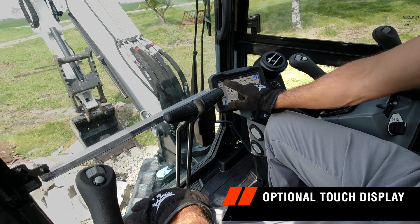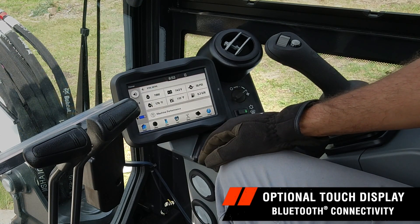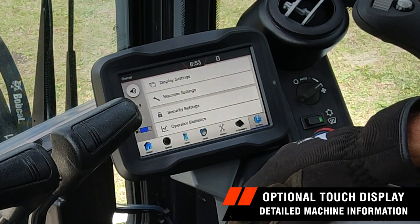Make it even easier on yourself with the optional touch display, offering a wide, easy-to-read touchscreen, Bluetooth connectivity, and machine performance information you need to push efficiency, productivity, and profitability.